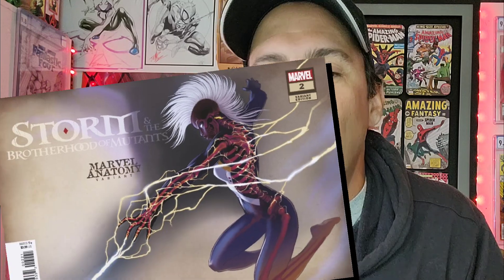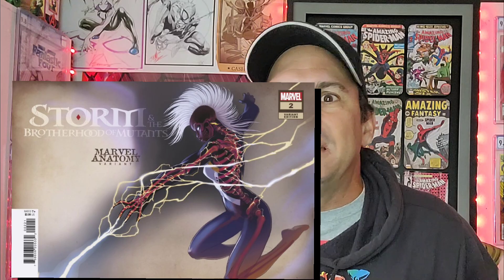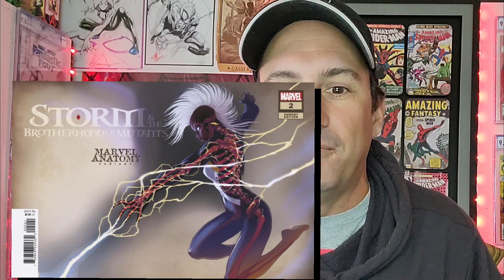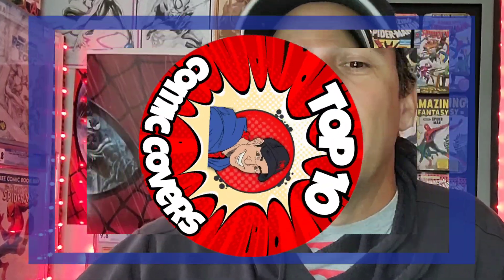Number nine goes to Storm and the Brotherhood of Mutants issue two, the lobe anatomy variant. I put this on the list because it's just something different we have not seen before. If you flip this cover around, I love how simplistic the background is, I love the trade dress. You gotta love Storm's mohawk - she's got lightning flowing through her fingertips and you get to see that anatomy, those bones, like you had x-ray glasses. Really cool, really different.